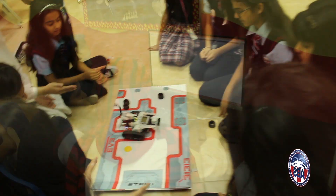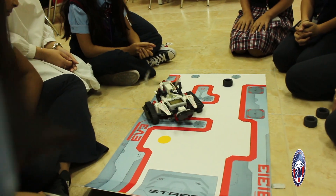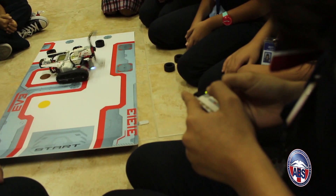Finally, it's time to test the robots on an obstacle course. At the end of the project, these girls have built, programmed, and successfully tested their own robots. Pretty impressive.